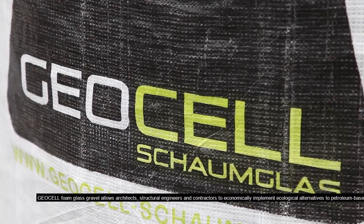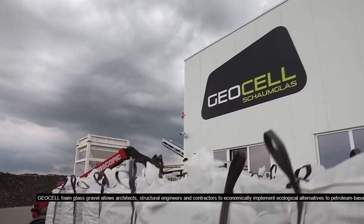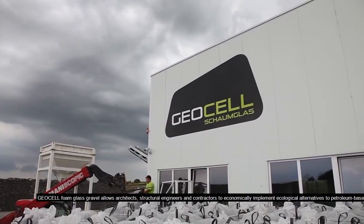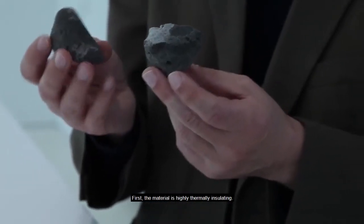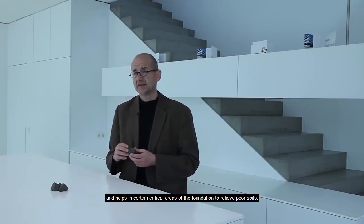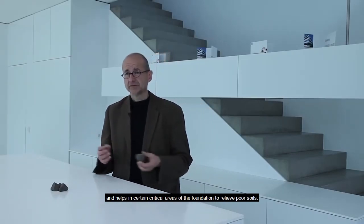Geocell foam glass gravel allows architects, structural engineers, and contractors to economically implement ecological alternatives to petroleum-based insulation materials. The material is highly thermally insulating and, due to its glass cell structure, geocell provides excellent compressive strength and helps in certain critical areas of the foundation to relieve poor soils.